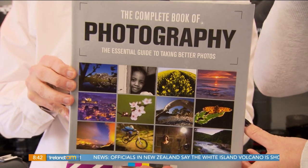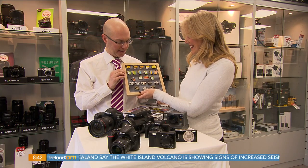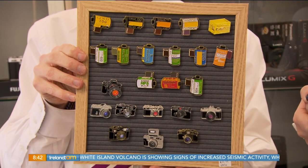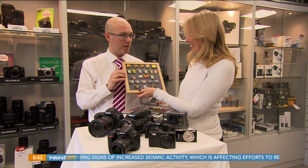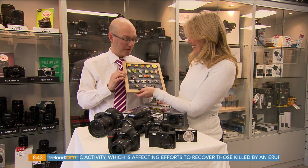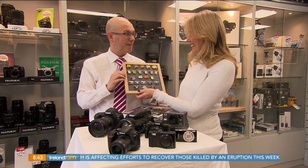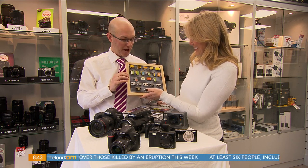These are really cute — pin-type badges that look like rolls of film or old film-type cameras. They're quite retro and have been very popular so far as gifts. They suit people who collect badges or who may have had a favourite type of roll of film back in the film days — a really cool idea.